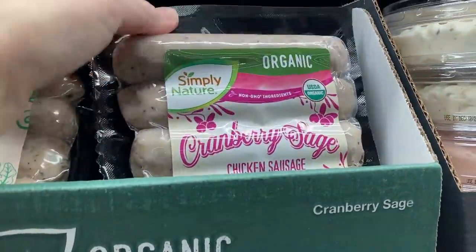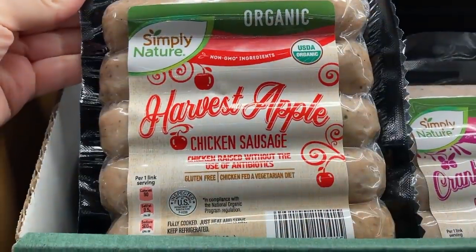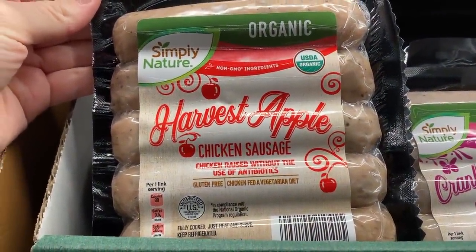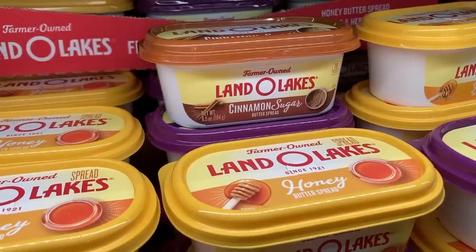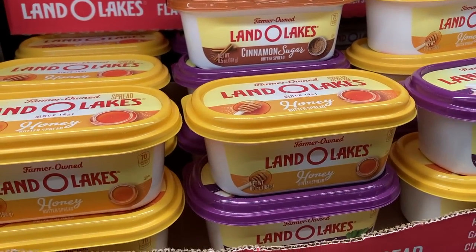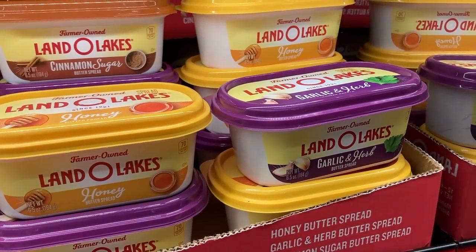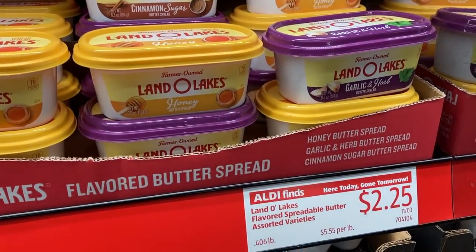There were also these seasonal chicken sausages — they had cranberry sage and harvest apple. They also have Land O'Lakes butter spreads in cinnamon sugar, honey, and garlic and herb. I've been seeing a lot more name brand products at Aldi, which is really cool because it's becoming even more of a one-stop shop for grocery shopping, plus they have great prices.